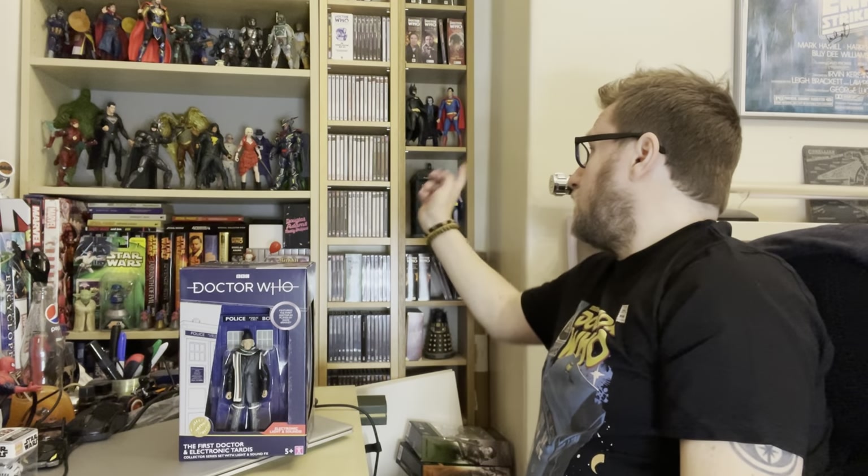Welcome back to the channel and once again thank you very much for all your support. We've hit the 500 subscribers mark, hence why I'm putting out two videos today. Earlier you would have seen the Star Wars Black Series Darth Vader electronic helmet video — please check that out. Now we're going to be looking at the latest B&M TARDIS set. There's also quite a few other videos for other TARDIS sets that B&M have done, as well as one for the 13th Doctor TARDIS set.